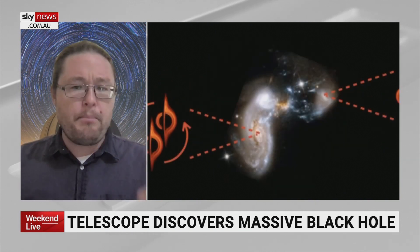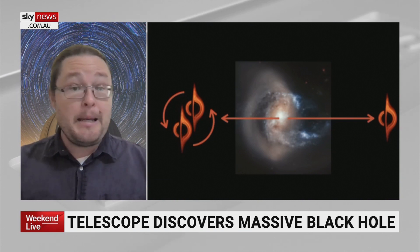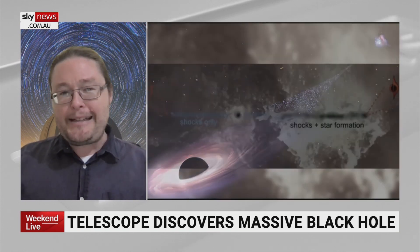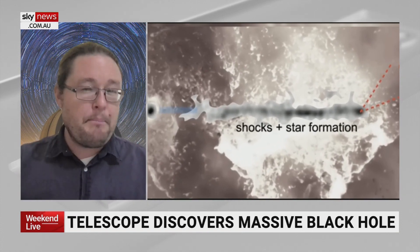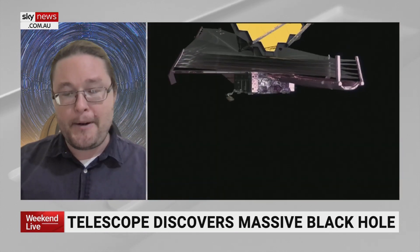This is a really important part of understanding how galaxies come to be, because we think small galaxies come to form big ones, and eventually those supermassive black holes run into each other to form even bigger ones. So seeing the consequence and trail of debris that this black hole leaves is a very big piece of understanding how big black holes get to the size that they are.